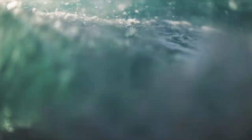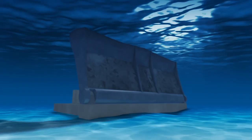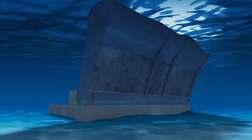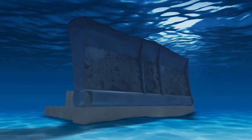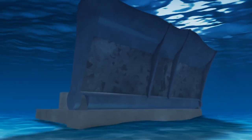Waves pack power, but they can quickly go from productive to destructive. To protect devices from those forces, many wave energy developers add heavy steel to their designs, but that can add both cost and weight to their machines.